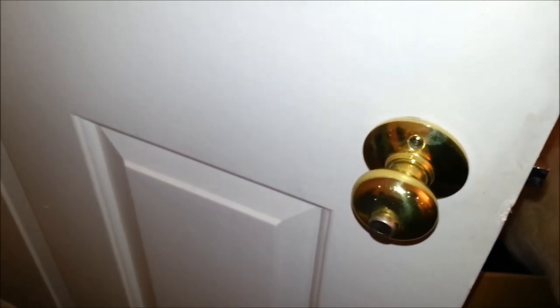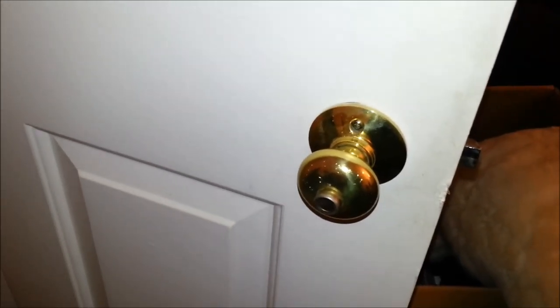This lockpicking stuff actually does come in handy, if you can call this a lock. Whoever designed this house, I'm going to give a big fuck you to that person. Merry Christmas. Cheers.